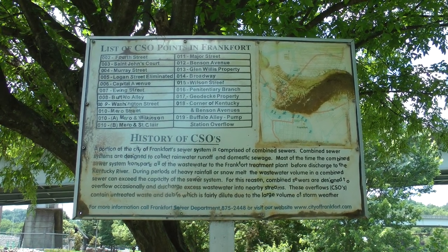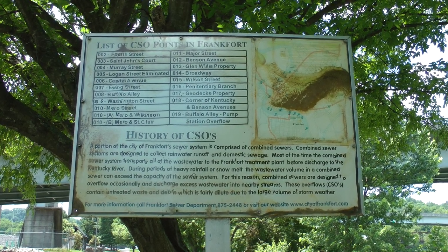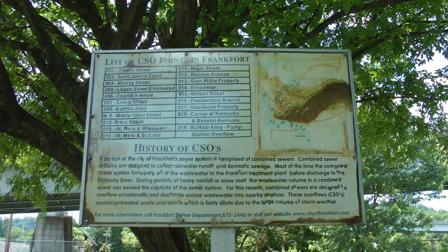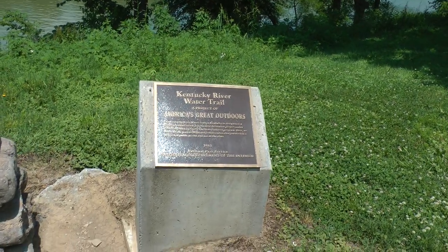This is a sign explaining that here in Frankfort, Kentucky, sometimes raw sewage flows into nearby rivers — that's not good. Kentucky River water trail.